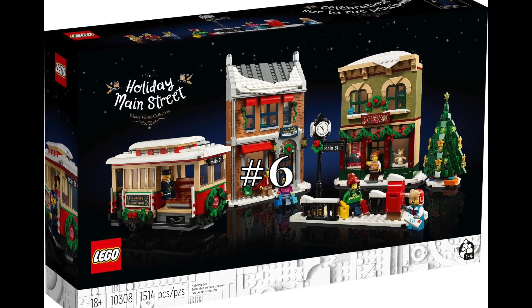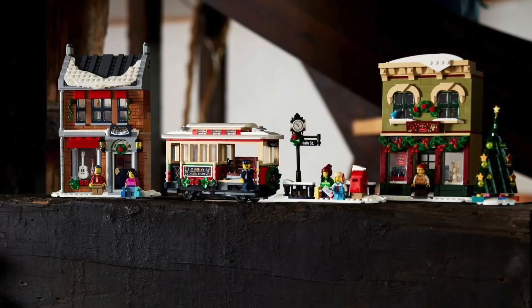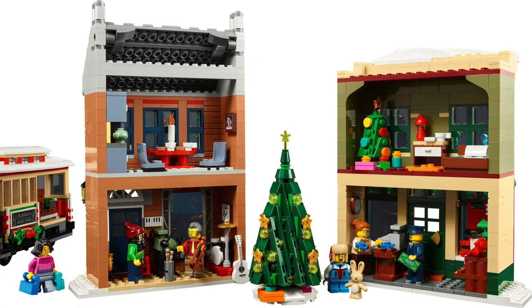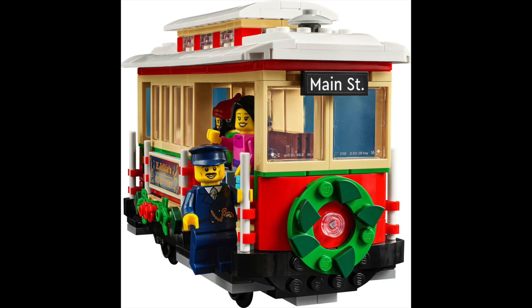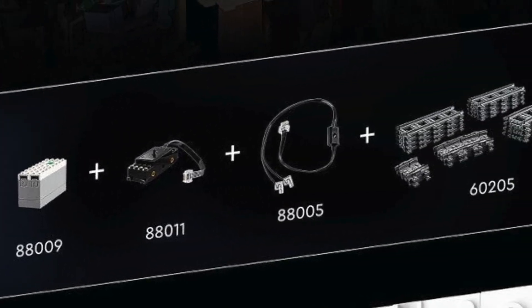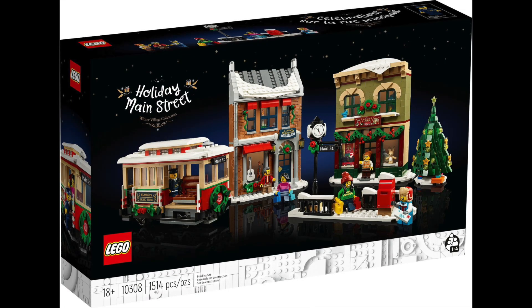At number six is this year's set, the Holiday Main Street. I recently built this set and I can gladly say it's one of the best. The two shop builds being a toy and music store are both super fun to build and they look great in a Winter Village. None of the interior space feels wasted and the exteriors are unique enough to stick out. The tram is also surprisingly large and it's a great new addition to see in these sets. My only issue with this one is the fact that it doesn't have any tracks for the tram — it does promote buying them along with the motors and lights which costs almost as much as the set itself. Other than that, it captures the holiday spirit so well and it fits into a Winter Village.